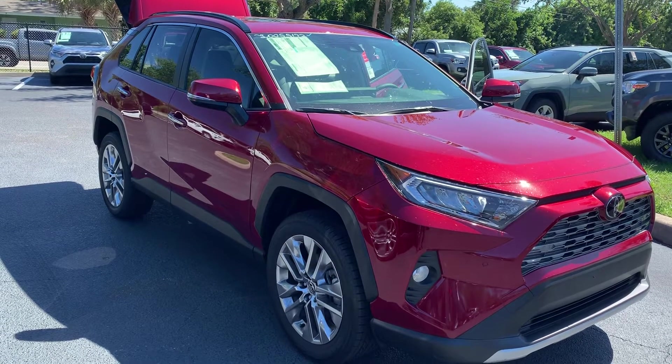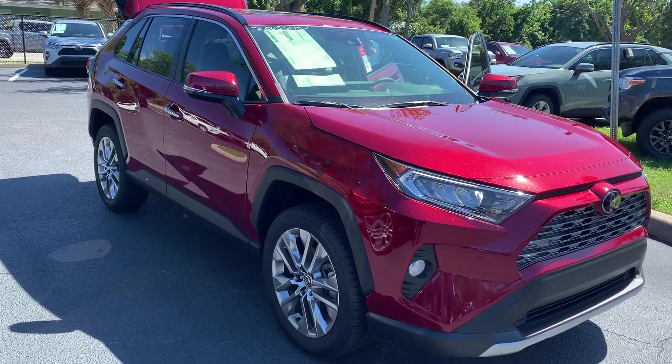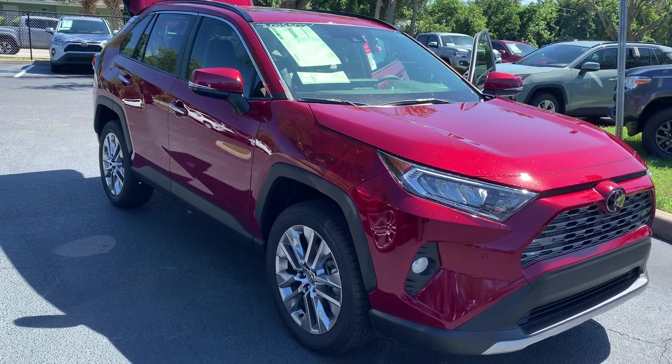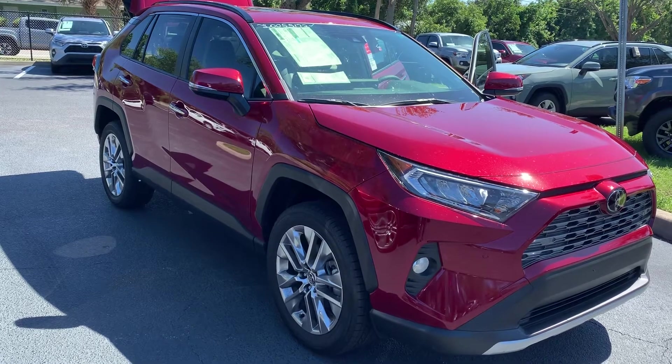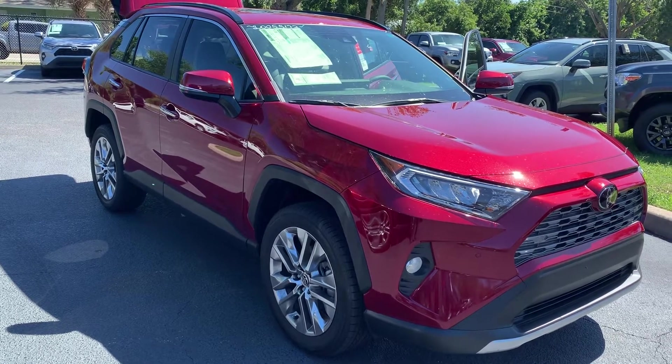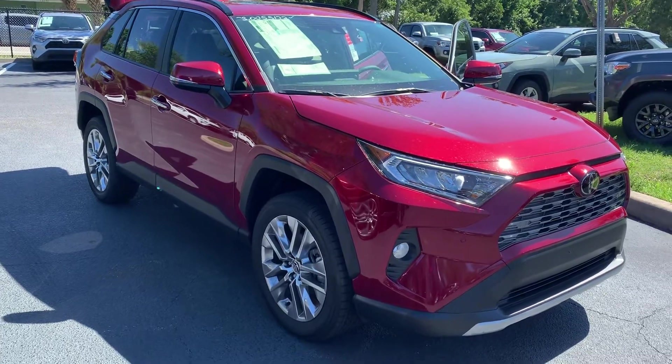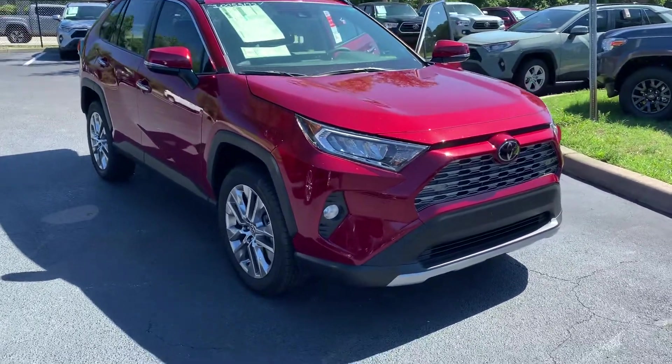Good afternoon, Canon. This is Jeff here at Toyota Melbourne. Toyota's 2020 RAV4 continues to change the crossover game, featuring Toyota Safety Sense 2.0 with 16 active safety and driver assistance systems, including blind spot monitor, rear cross traffic alert, front and rear parking assist with automatic braking, and one year of free trial of Safety Connect.